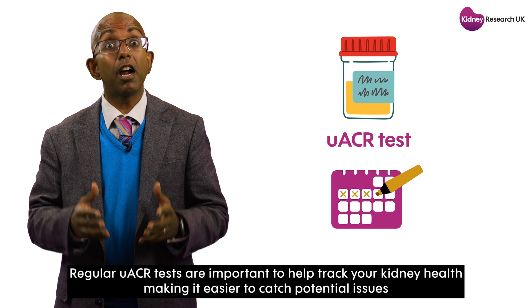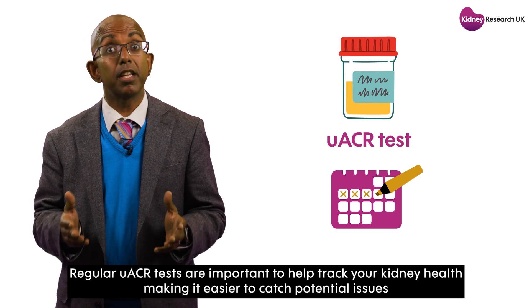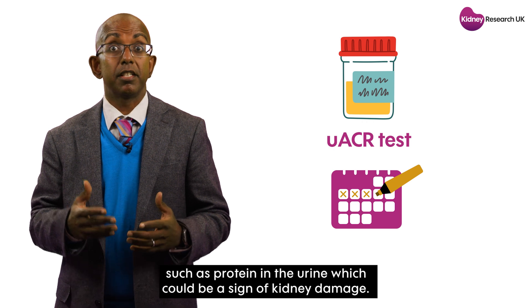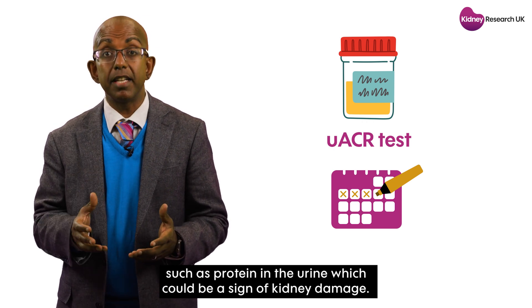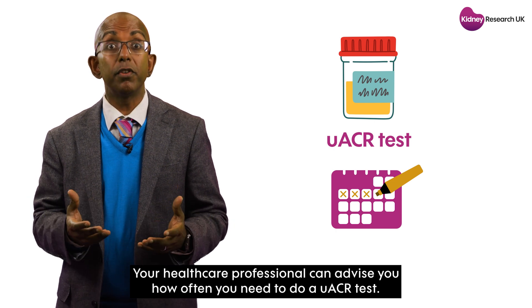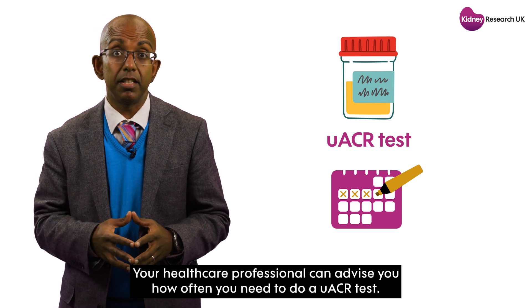Regular UACR tests are important to help track your kidney health, making it easier to catch potential issues such as protein in the urine, which could be a sign of kidney damage. Your healthcare professional can advise you how often you need to do a UACR test.